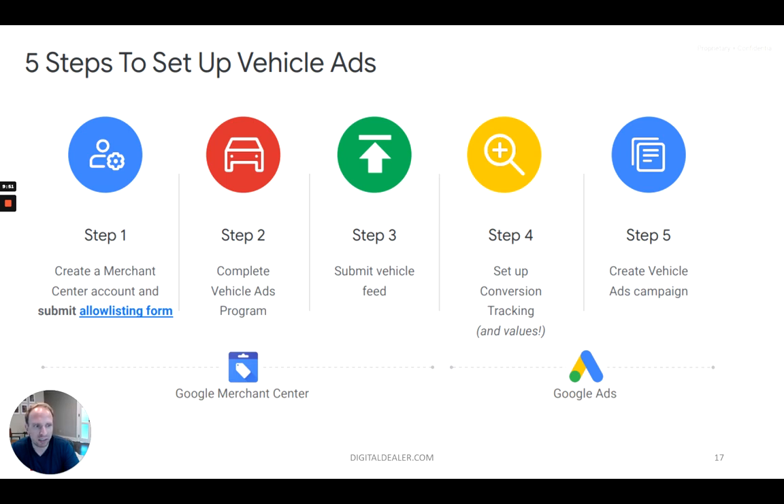This might take a little bit to actually put your feed together, get it into Google, and get them to review it. They do an initial quality review and then a review of your actual inventory that you're trying to submit. You want to submit it in a way where you're refreshing the feed data on a regular basis so you're not displaying cars that are already sold.